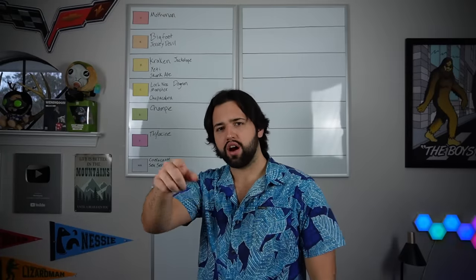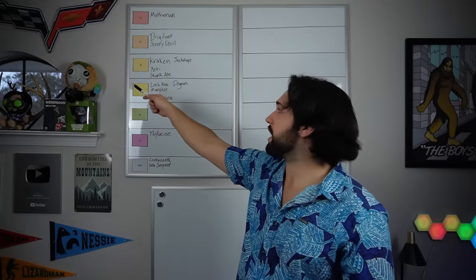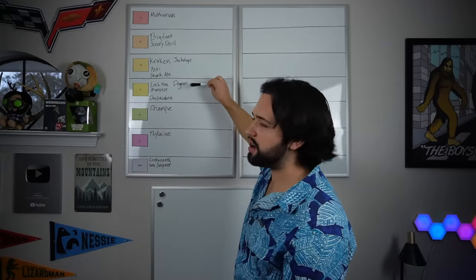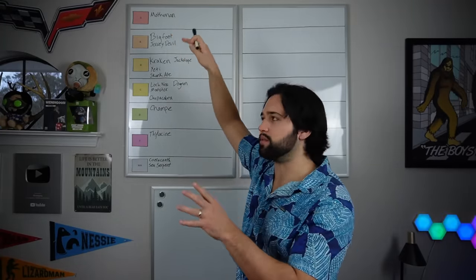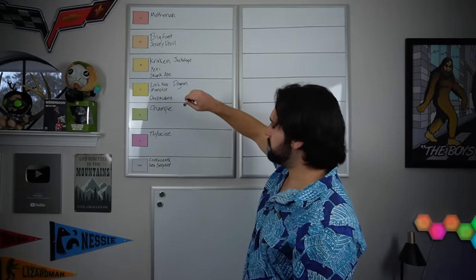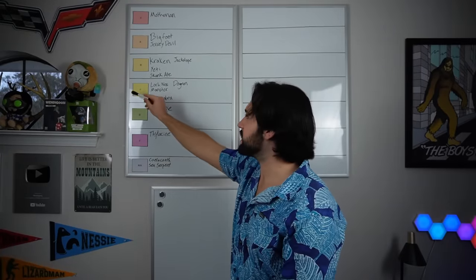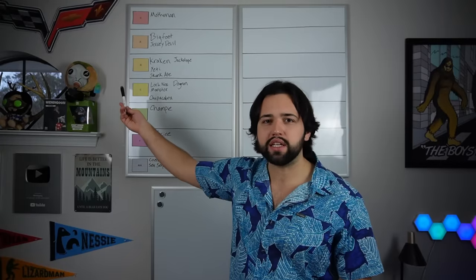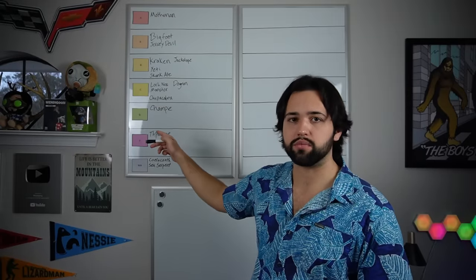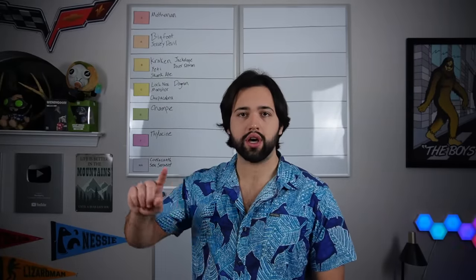Also a few people online, especially on Twitter, were getting mad at me for putting the yeti and the skunk ape or the kraken at B tier. Look, C is the middle of the line — S tier doesn't count, S is like supreme. Think of it as: great, good, mid, bad, awful. So B is still a good cryptid, I still like it. C is the middle of the road. Just because something's B tier doesn't mean it's bad, and if you keep talking I will take every one of these down. It's my pointless YouTube series, I'll rank it how I want.